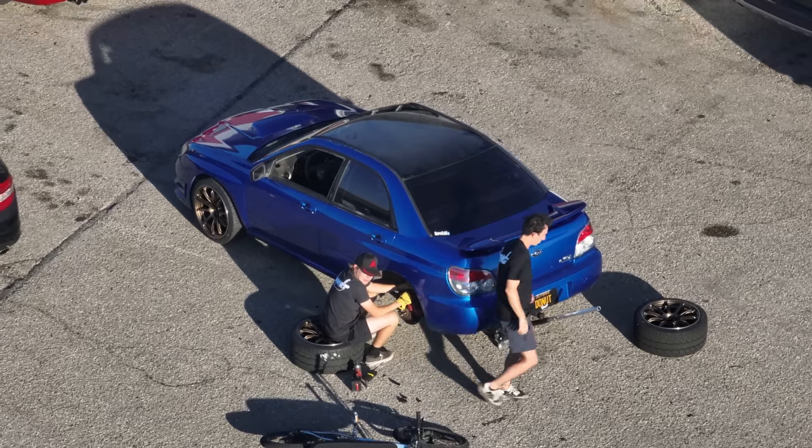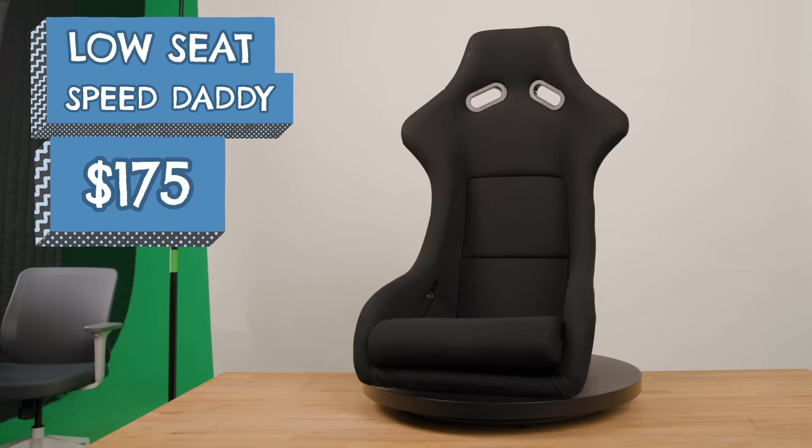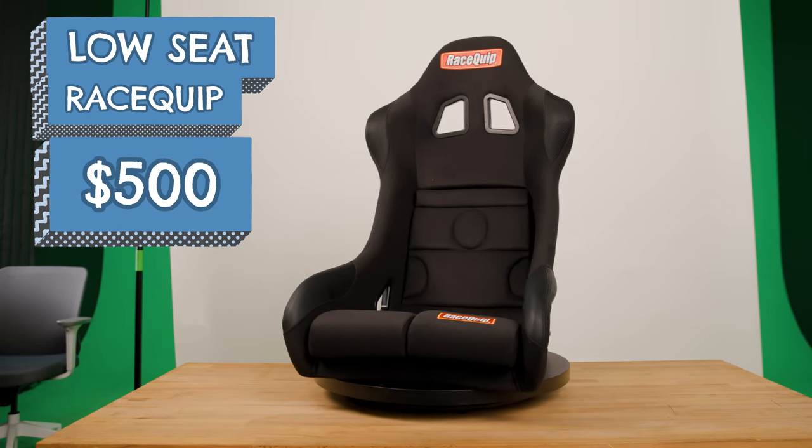We've already installed coilovers and tires, and while it is tempting to keep pushing forward with performance mods, you should never skip on safety. One of the most important pieces of safety equipment you can put in your car is a racing seat. That's why I bought this FIA-approved grid racing seat for $1,300. And I bought this Speed Daddy, approved by no one, race seat for $175.